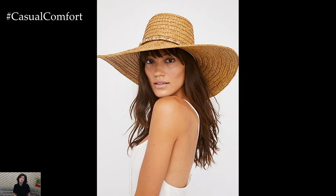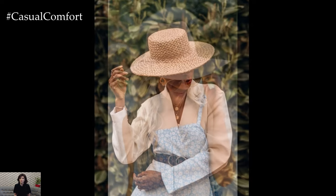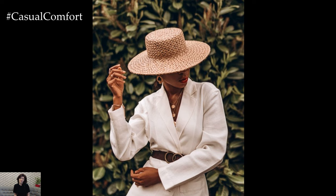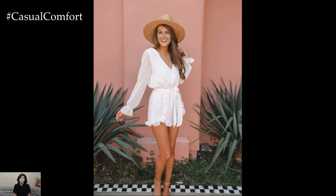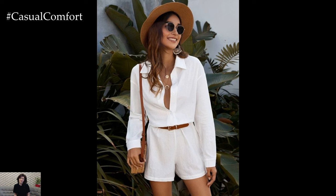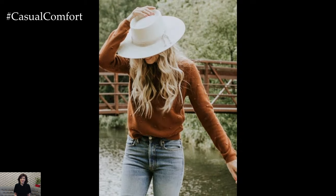The primary function of wide-brim hats is to offer protection from the sun's harmful ultraviolet rays. Unlike regular caps or smaller brim hats, wide-brim hats provide extensive coverage, shielding the face, neck, and even shoulders from direct sunlight. This is crucial as prolonged exposure to UV rays can lead to skin damage, premature aging, and increase the risk of skin cancer. When choosing a wide-brim hat for sun protection, it's important to look for hats with a high ultraviolet protection factor rating. A UPF rating of 50-plus is considered excellent, blocking out 98% of the sun's rays.